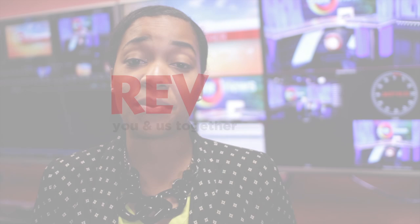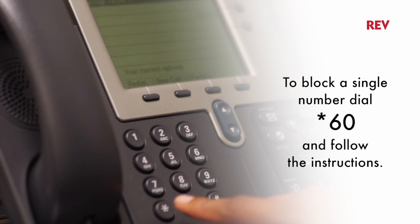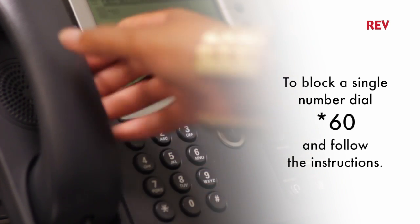Sometimes we all get calls from people we'd rather not talk to. The good news is that you can block calls from up to 32 numbers. Simply dial star 60 for instructions and then follow them as directed.